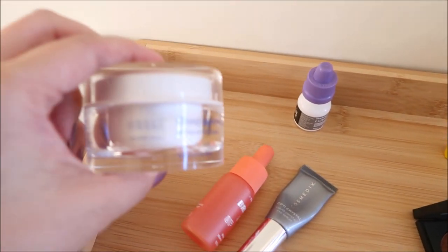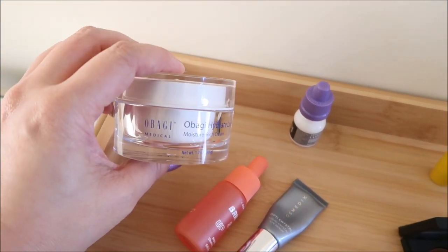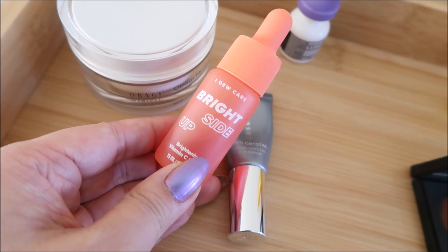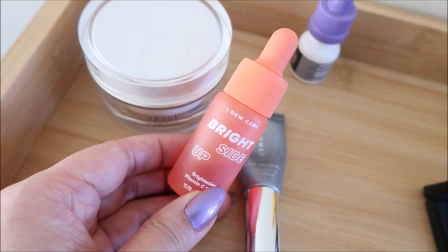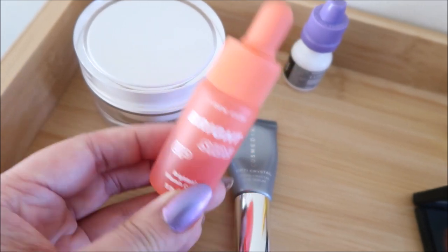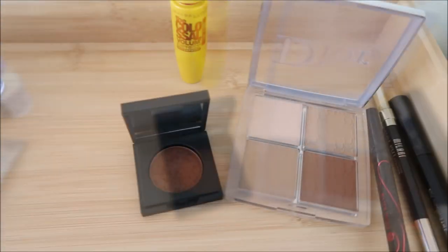For my base, I have the Obagi Hydrate Luxe Moisturizer. Before applying that, I put the I Do Care Bright Side Up — it's a vitamin C. I really try to put a vitamin C on in the morning. And for eye cream, I use the cosmetics today. We have Lumify in.